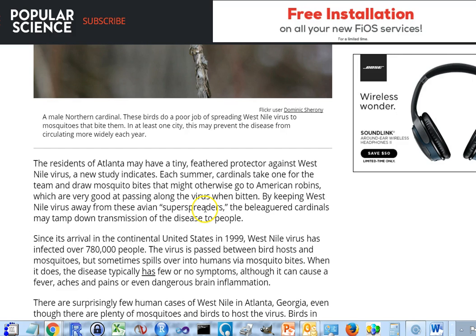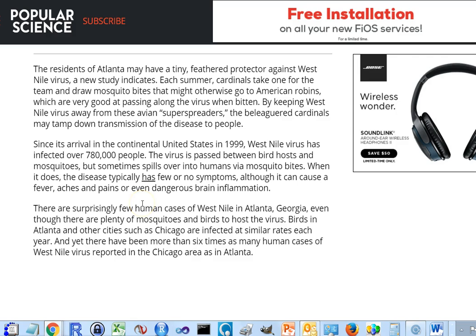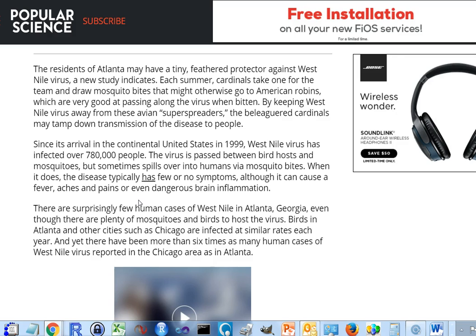The West Nile virus has infected over 780,000 people in the United States, and many more across the globe, yet there are surprisingly few human cases in Atlanta. This can be explained by two factors. One is that the viral titers in cardinals are not high enough to efficiently spread the virus from bird to bird by mosquitoes. And even more interesting is that mosquitoes seem to like to switch to cardinals in the middle of the summer.